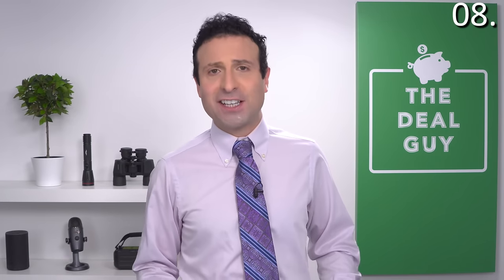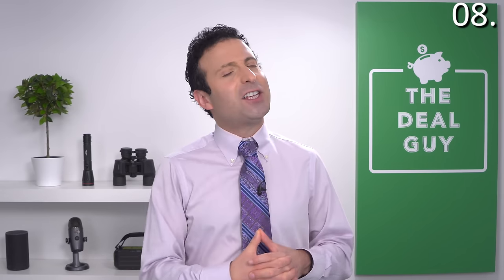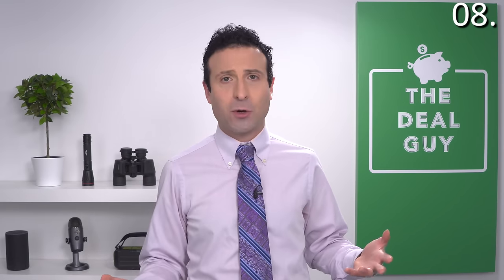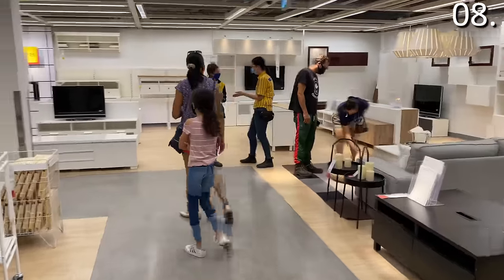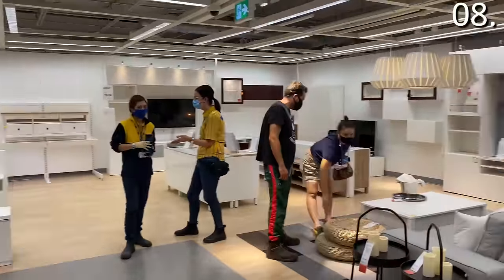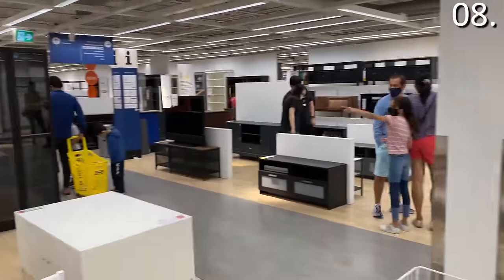IKEA insider saving secret number eight is tied to the associates at IKEA. Unlike grocery stores where staff approach you, or commission-based furniture stores where they stalk you at the door, IKEA associates stand off to the side and have nothing to do with you unless you approach them — that's how they're trained. But you can actually get a lot from those sales associates if you approach them.